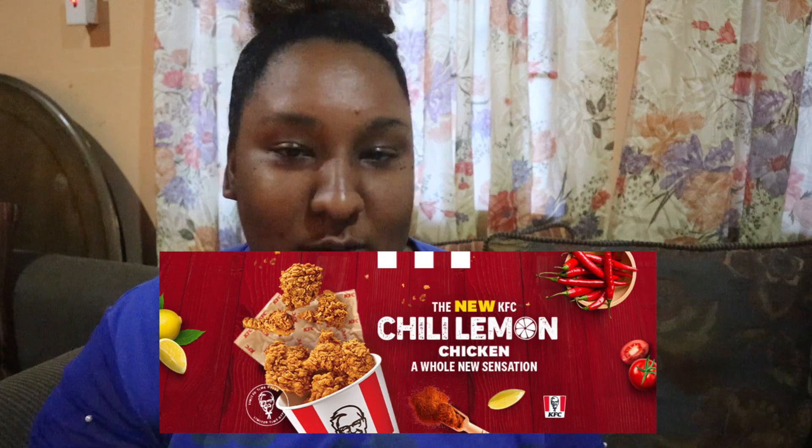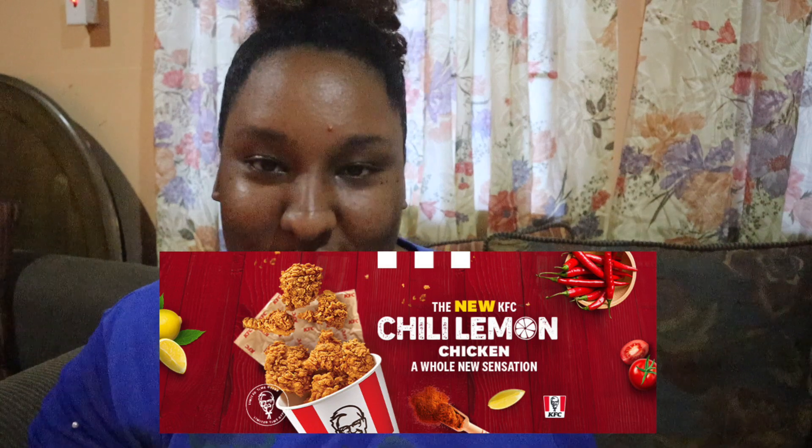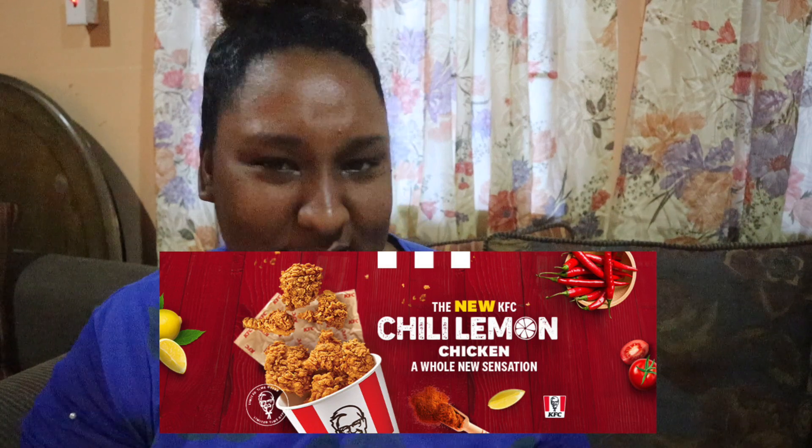Hey everyone, welcome back to my channel. I hope everyone is doing amazing. So as you all can tell by the title, today I am going to be doing a taste test of KFC's new chili lemon chicken. They basically just brought out this KFC chicken and I was like, I don't know if I want to try it, but today we decided to give it a try.